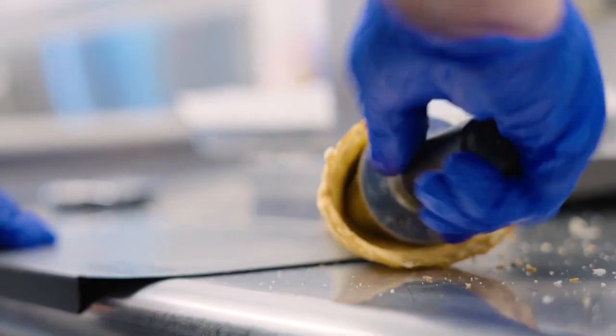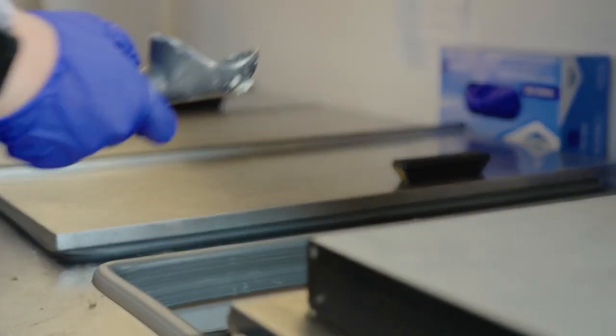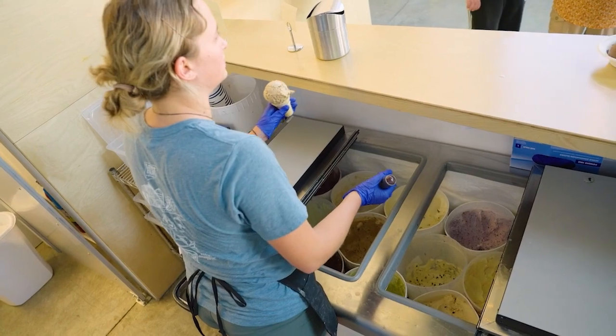Now, if you're looking for the absolute freshest cone, you can visit the scoop shop here at the factory or the one on Lopez Island and choose from one of 21 different flavors. Okay, Alex, I'm looking at the menu here — a lot of options, a lot of different flavors to choose from. What's the go-to?